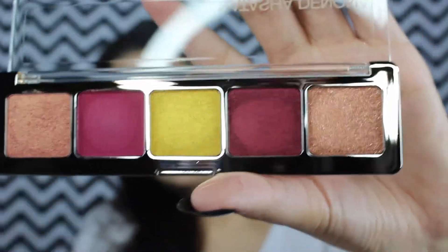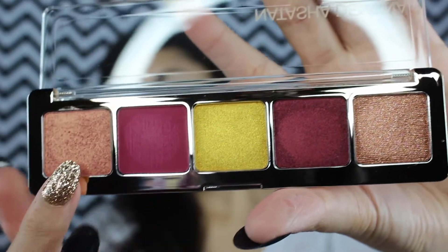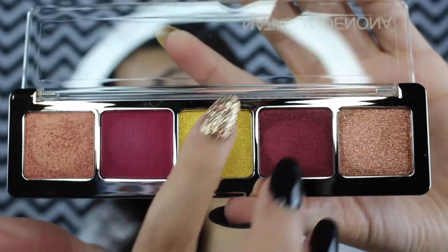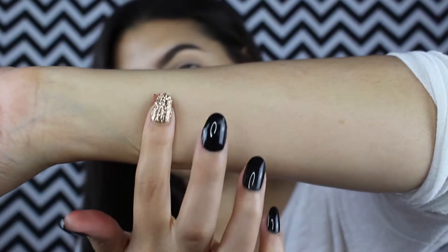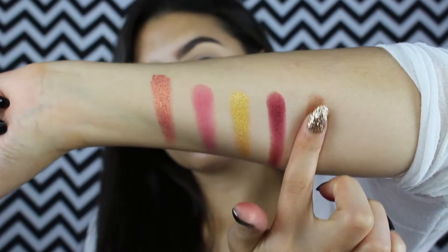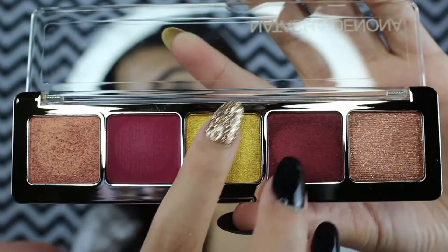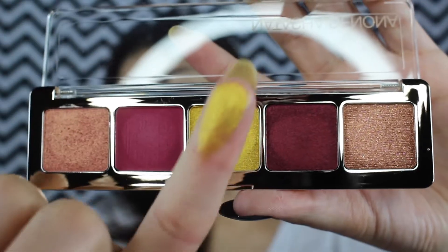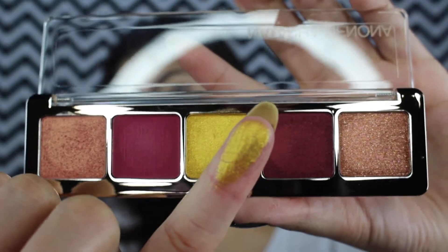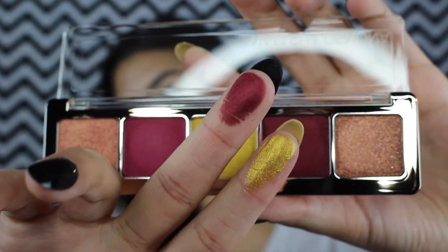This palette right here was $48 and it brings five shadows. The colors in this palette are star bronze, red grape, gold, fuchsia, and peach gold. This center one caught my attention so much when I swatched it in Sephora, but they all swatch so beautifully.